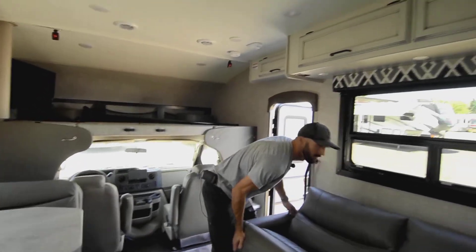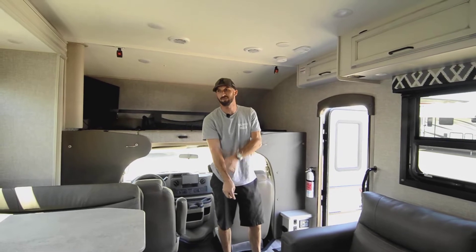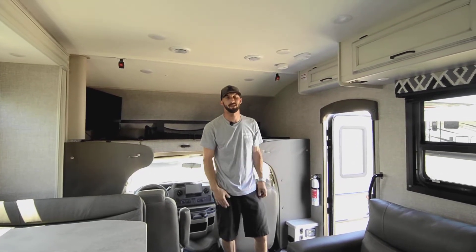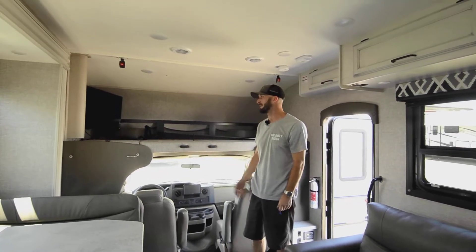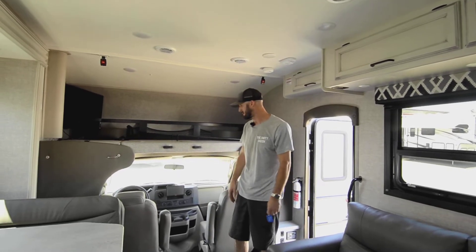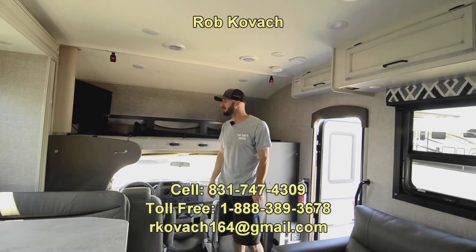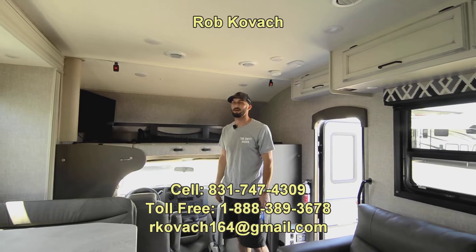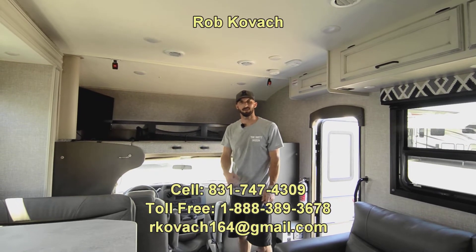Alright, thank you guys for checking out the video on this 2022 Jayco Redhawk. I'm Robby here at RV Sales of Oregon. If I left anything out, just give me a call, shoot me an email or text, and let me know what else you want to know. If you're looking at buying something brand new, stop and come look at this — I don't see why you'd spend the extra money when this is just as new in my opinion.